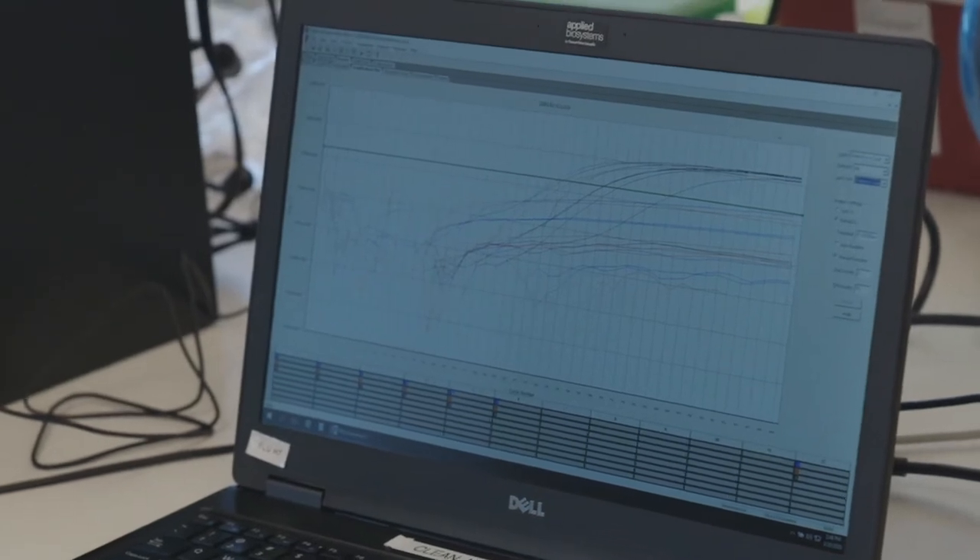Dr. Iwin and Amanda Bartling, molecular laboratory technologist, give us an extraordinary behind-the-scenes look inside this unique biocontainment laboratory and how samples are tested for the novel coronavirus.